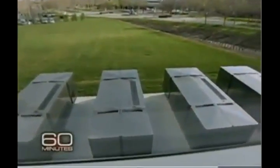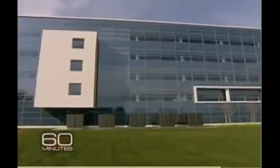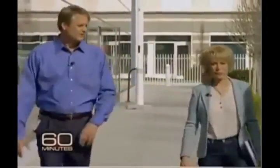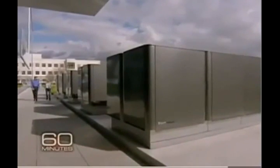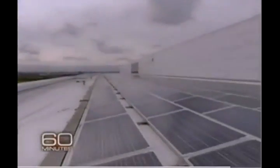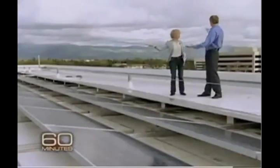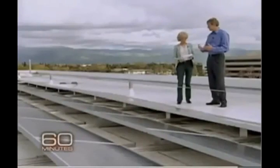Another company testing the Bloom Box so K.R. can work out the kinks is eBay. Its boxes are on the lawn in the middle of its campus in San Jose — these fuel almost 15% of the power on campus. CEO John Donahoe says its five boxes were installed nine months ago and have already saved the company more than $100,000 in electricity costs. eBay's boxes run on biogas made from landfill waste, so they're carbon neutral. The company's more than 3,000 solar panels on the roof generate a lot less electricity than the boxes on the lawn — the Bloom Box puts out five times as much power per footprint.